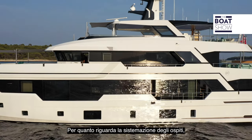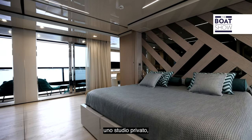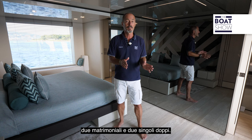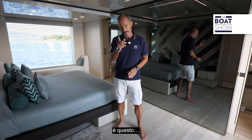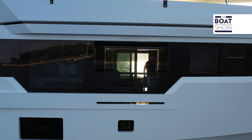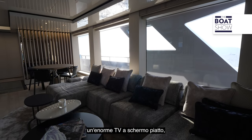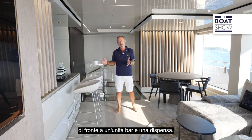In terms of guest accommodation, there is a master suite on the main deck forward with a private study, walk-in wardrobe, and his and her bathrooms. On the lower deck there are four ensuite guest cabins — two doubles and two twin singles. The sky lounge on the upper deck is essentially a chill-out zone, with lounging sofas, a huge flat-screen TV, a games table, and a bar and pantry unit opposite.